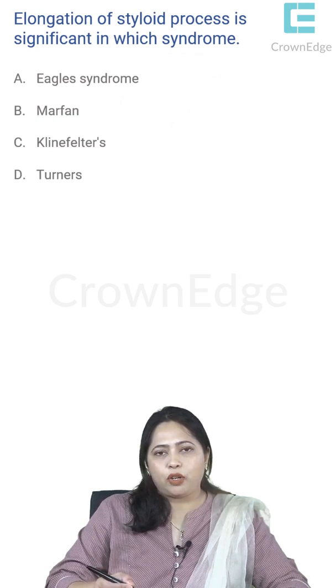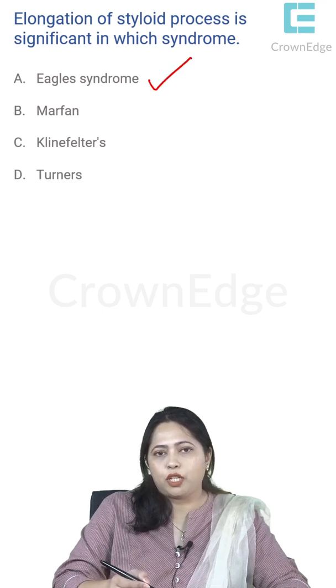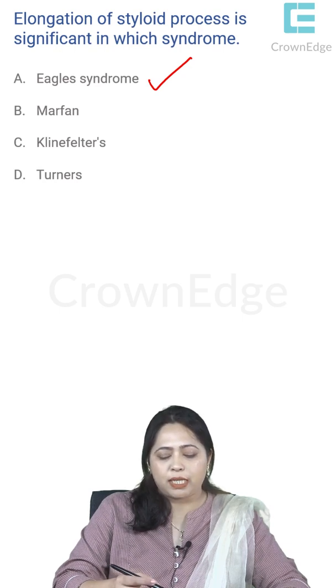Elongation of the styloid process is significant in which syndrome? The styloid process has a certain length; if it is too long or too calcified — calcification can occur due to calcification of the stylohyoid ligament — it can interfere with and compress structures in the neck. This is known as Eagle's syndrome.